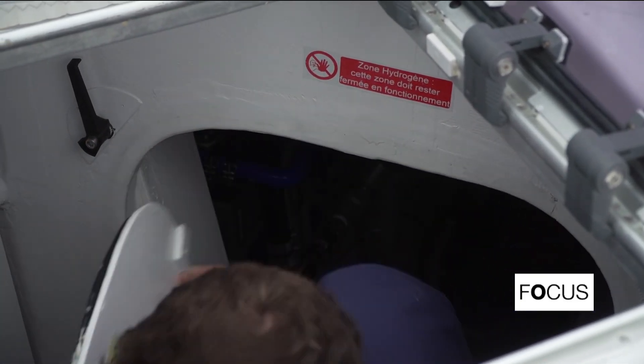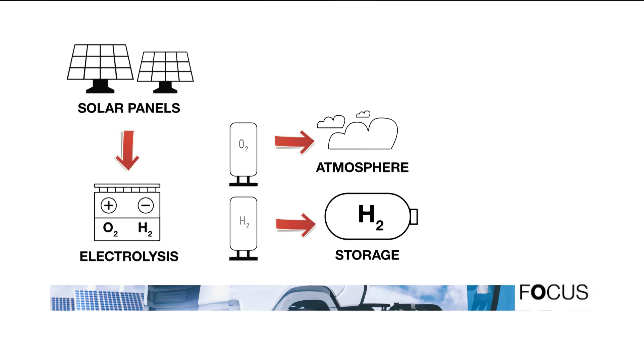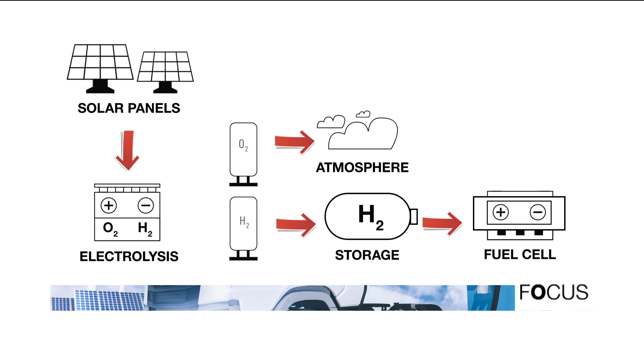This is the electrolysis, where the H2O molecule is broken down. Solar energy powers the electrolysis that separates hydrogen and oxygen molecules in seawater. The hydrogen is stored and then turned back into electricity by a fuel cell. This carbon-free process only releases water vapor back into the sea.